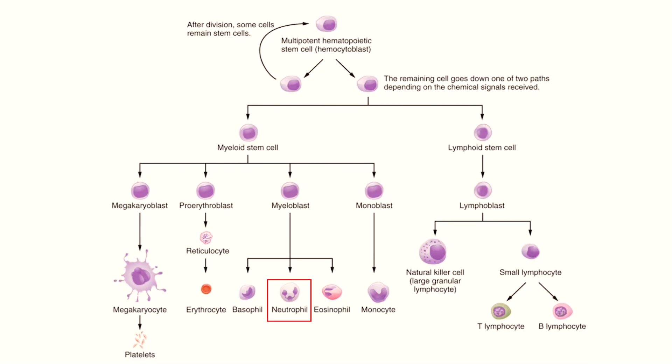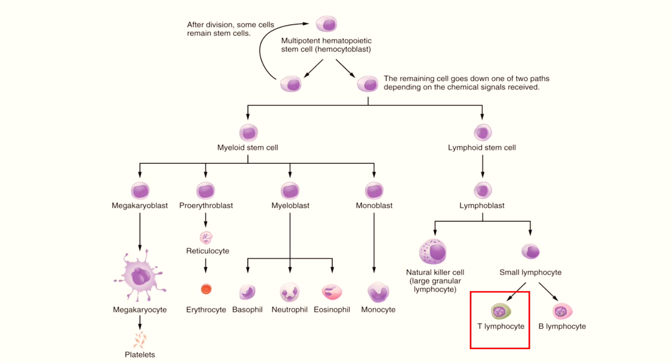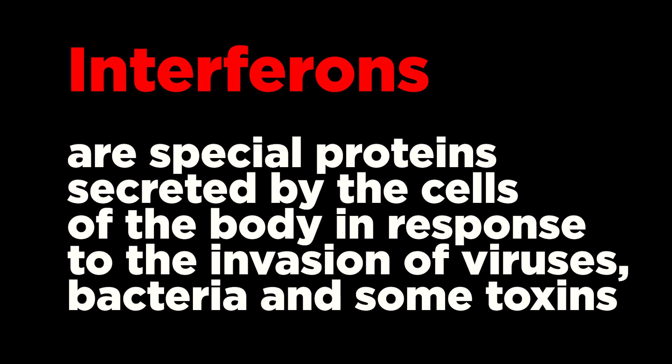Thirdly, quercetin has important immunomodulatory properties that may be important for patients with SARS-CoV-2 infection. Quercetin affects the activity of neutrophils, enhances the proliferation of lymphocytes, and stimulates T-helpers to produce interferons. These are special proteins secreted by the cells of the body in response to the invasion of viruses, bacteria, and some toxins. This could be critical for patients with COVID-19 infection.